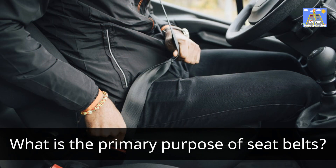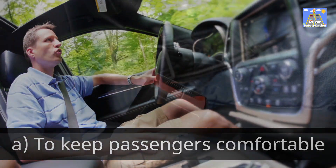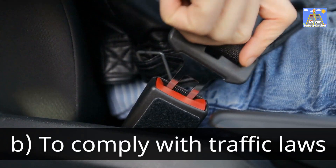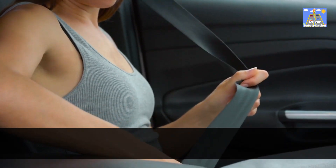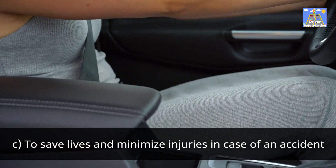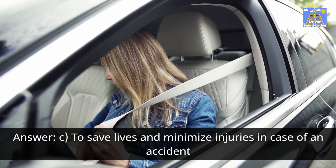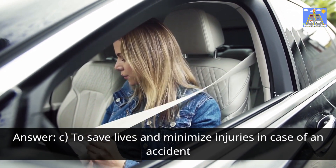What is the primary purpose of seatbelts? A. To keep passengers comfortable. B. To comply with traffic laws. C. To save lives and minimize injuries in case of an accident. Answer: C. To save lives and minimize injuries in case of an accident.